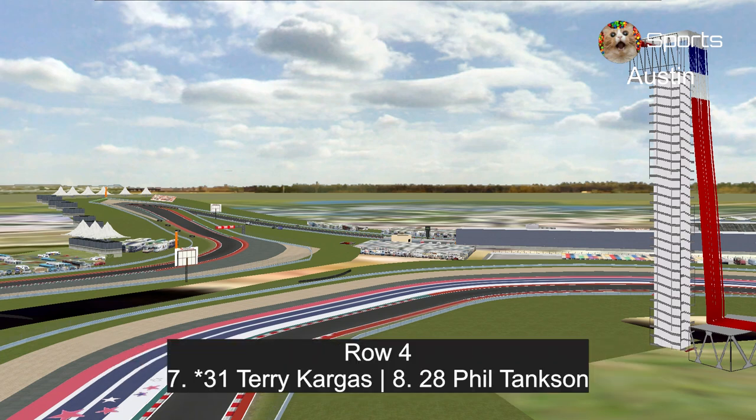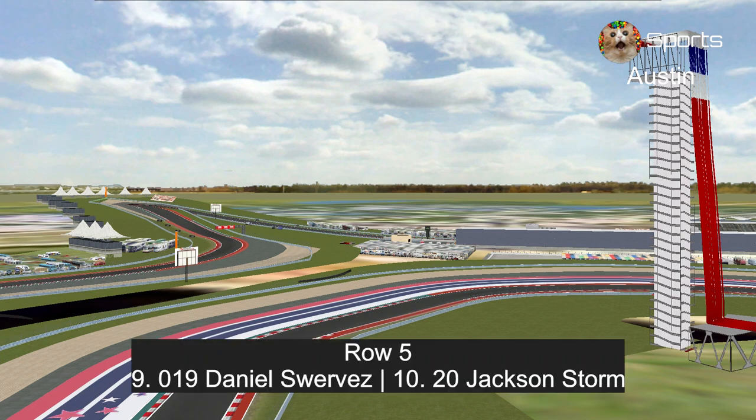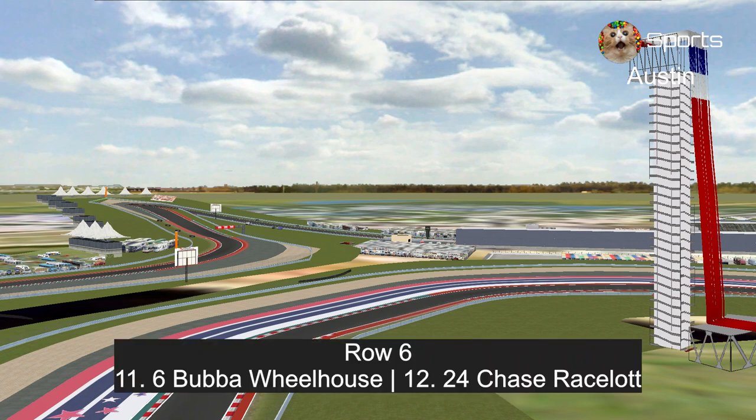In row four, Terry Cargas in his first start of the year and Phil Tankson. In row five, Daniel Suarez, the winner at the Charlotte Roval last year, and Jackson Storm. In row six, Bubba Wheelhouse and Chase Racelot.